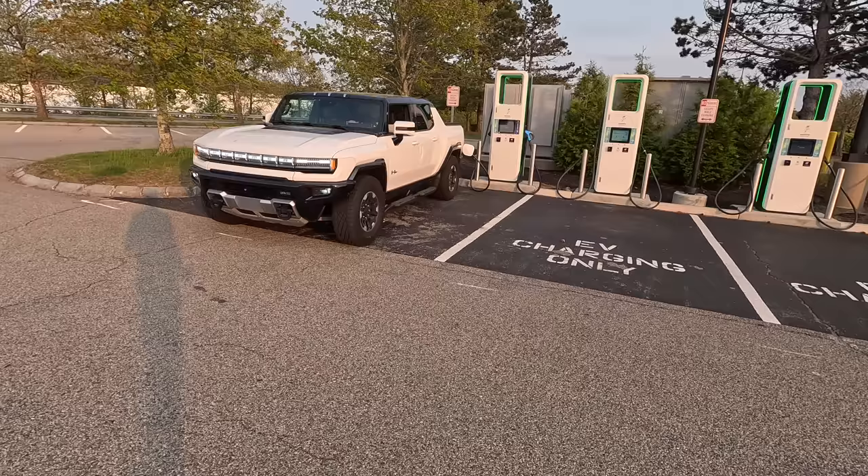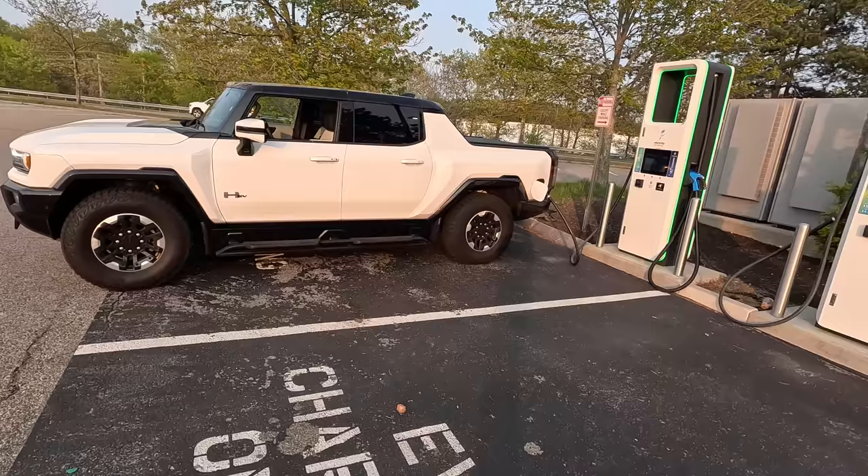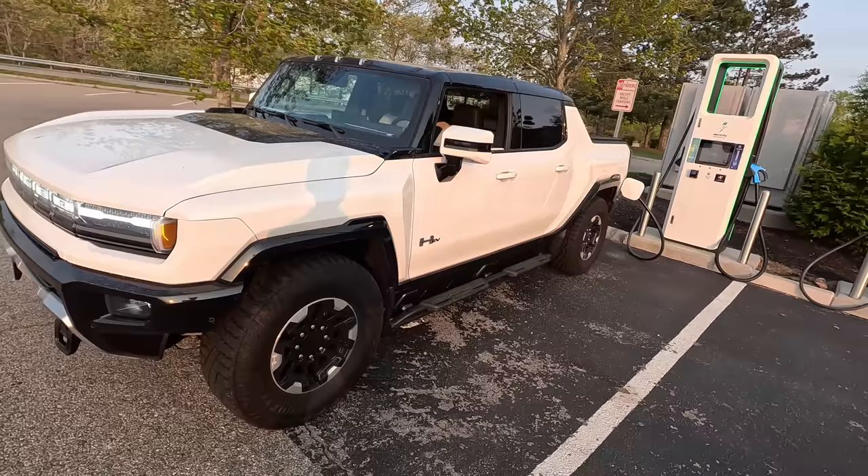Welcome back, I'm Tedward. Welcome to the new Hummer EV pickup truck and welcome to an Electrify America charging station, because we're going to take this Hummer EV on a road trip down to New York. It's going to be about 350 miles round trip, which is going to exceed the range of this truck. It has a 329-mile range — pretty respectable given the fact that it is 9,000 pounds.